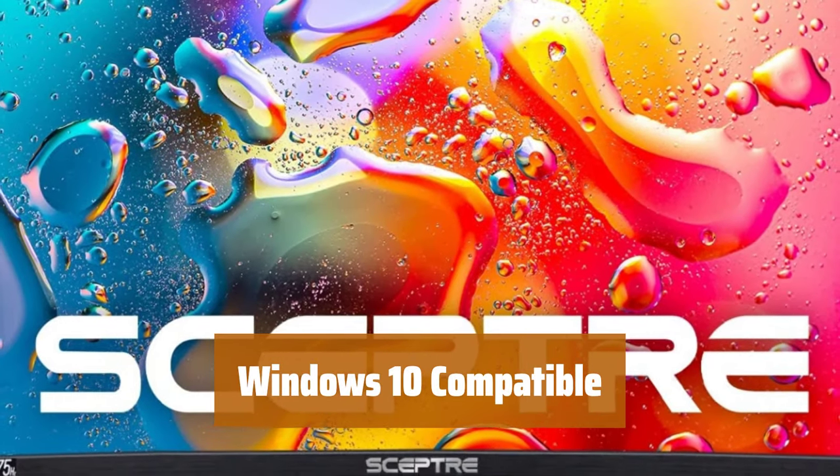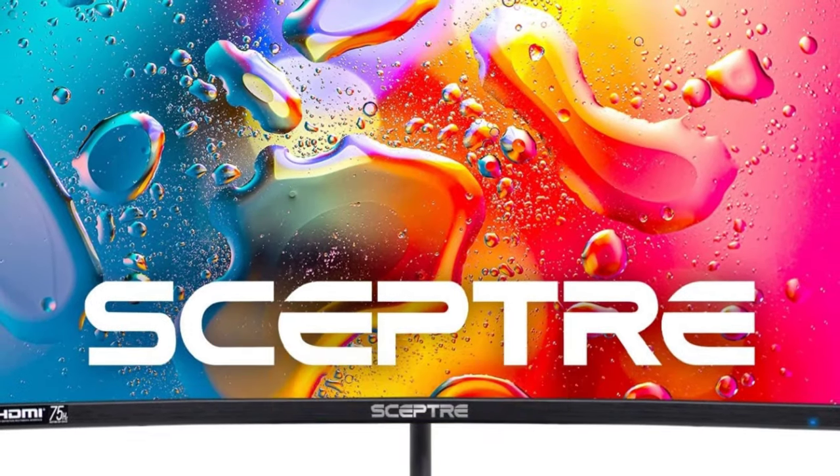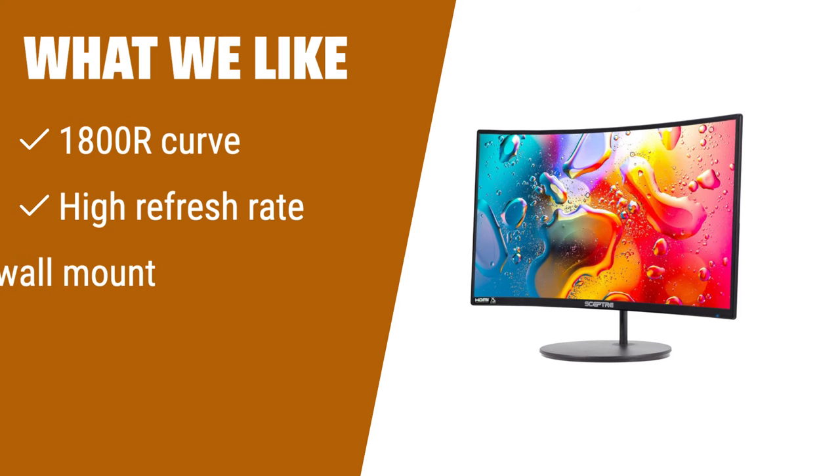Seamlessly use your monitor with Windows 10 for a smooth and efficient user experience. The Scepter Curve 24-inch gaming monitor is perfect if you're looking for a truly immersive experience. With its 1800R curve, the images wrap around you, creating a depth like never before. It has a high refresh rate of 75Hz, ensuring smooth visuals, and it's VESA wall mount ready, giving you flexibility in positioning.